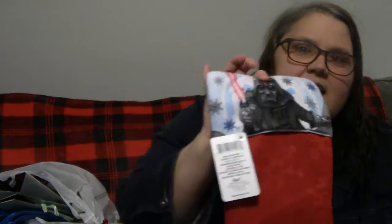The next thing we got — my husband was with me — is this Darth Vader stocking. He loves Darth Vader; that is his favorite character in Star Wars. So we're going to replace the plain ones that we have up there with these.